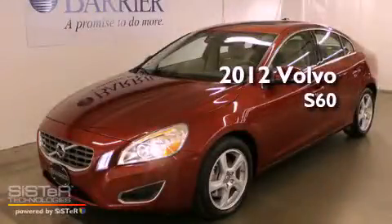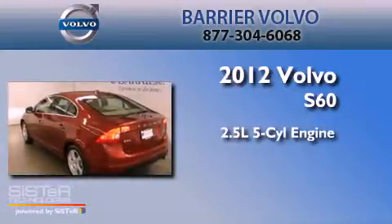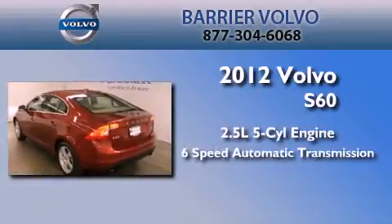This is a 2012 Volvo S60. It features a 2.5-liter 5-cylinder engine and a 6-speed automatic transmission.